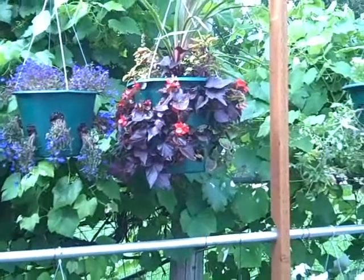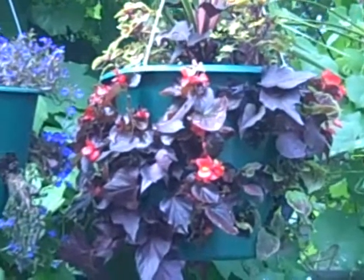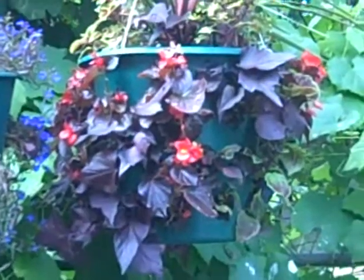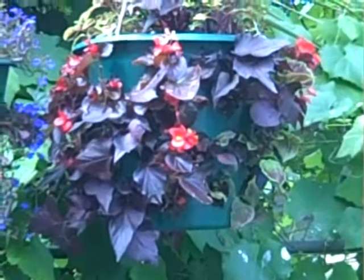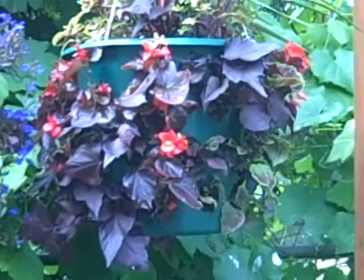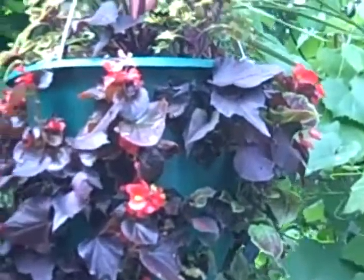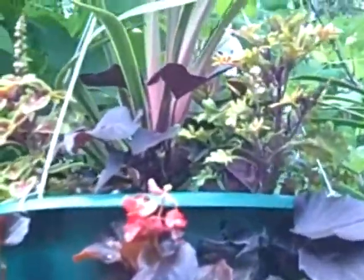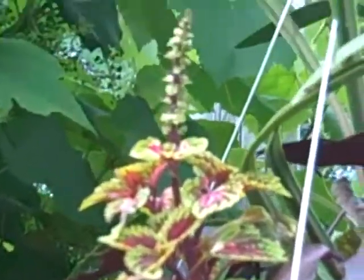This one is a shade basket. It's got some varieties of sweet potato vine, purple, and some begonia, and lots of choices of coleus in there, and dracaena in the top. Now dracaena in some areas will grow 8-10 feet tall, but in Utah it's got to come indoors because it won't winter.